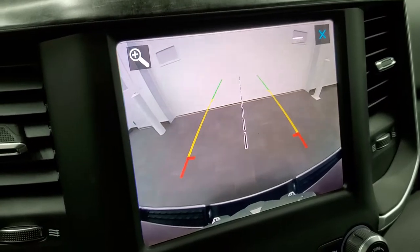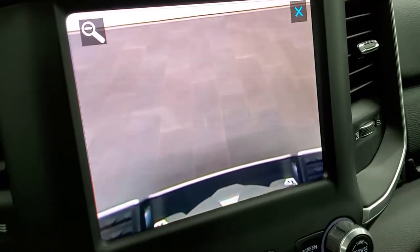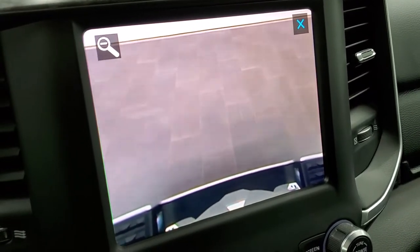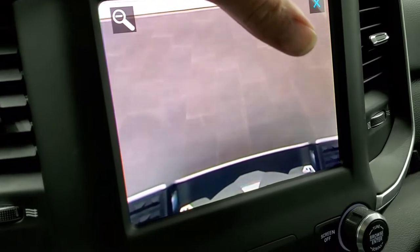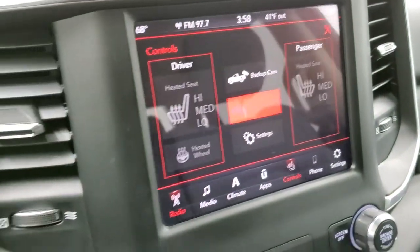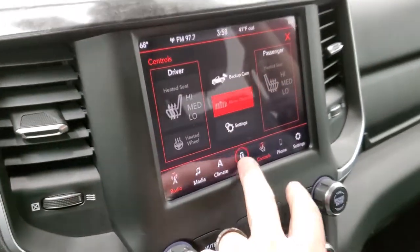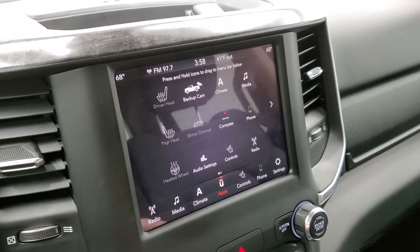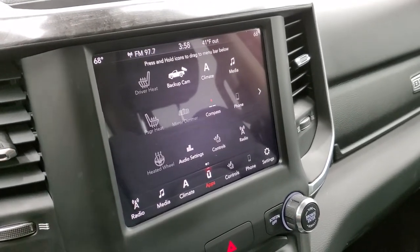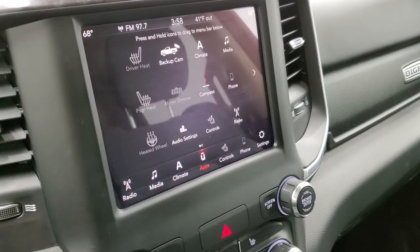Those are dynamic grid lines — if I turn the steering wheel they turn as well. If you hit the zoom button it goes right over your receiver hitch so you can hook up to whatever you're pulling the right way every time, the first time. This is also the 8.4 4C, so you have Android Auto and Apple CarPlay capabilities where you can project your cell phone to the screen. If you've got a navigation system on your cell phone you can project it to the screen — then it's like you have nav on the screen.